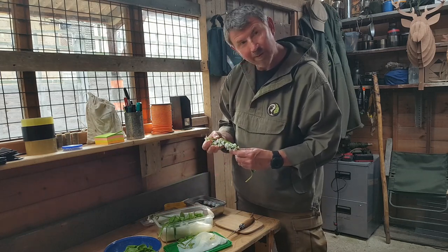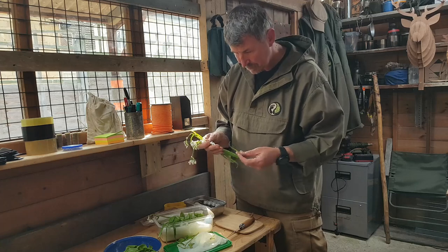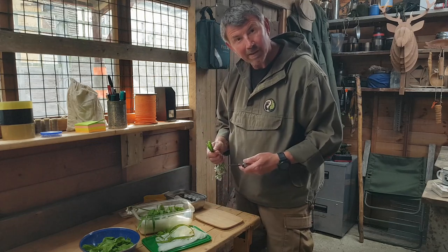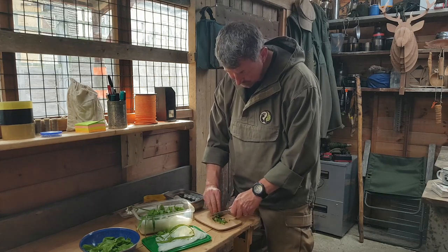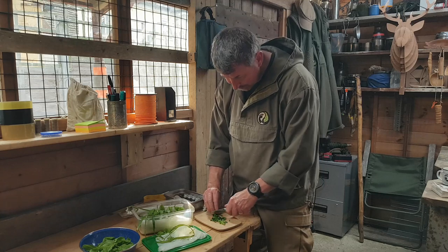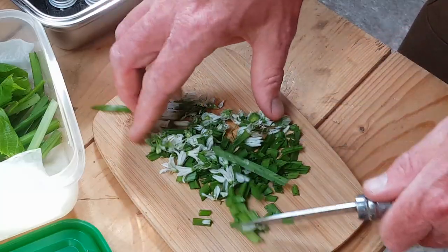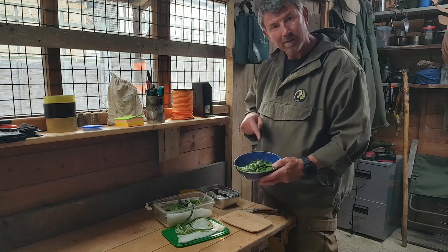Next I take the three-cornered leeks. You can see the little clusters of white flowers on top. I sort through them to make sure there are no slugs or anything that doesn't look good to eat, then I chop them finely to mix in with the lime leaves. As you're doing this you get a really strong hit of garlic. I chop up the flowers too, because they're edible as well, and add everything into the bowl with the lime leaves.